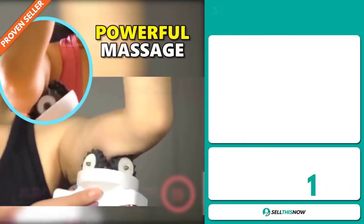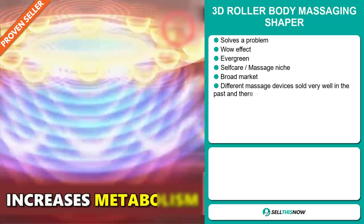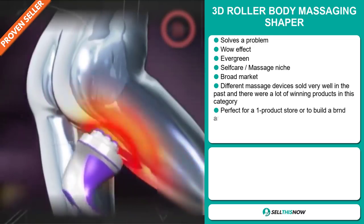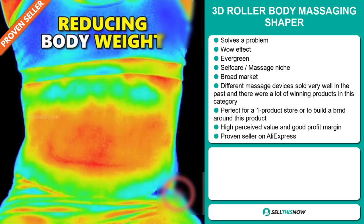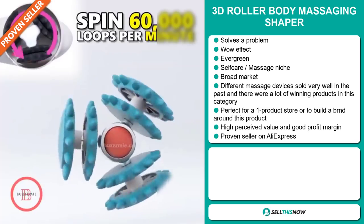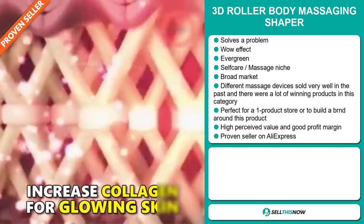If you're looking for a proven seller on AliExpress with many many orders, then our next product is definitely for you. It's the 3D Roller Body Massaging Shaper. Now this is a problem solver. It definitely has that wow effect, and it's an evergreen product — you can sell this all year round. It falls under the self-care massage niche market, but we also think that this item has a broad market base.